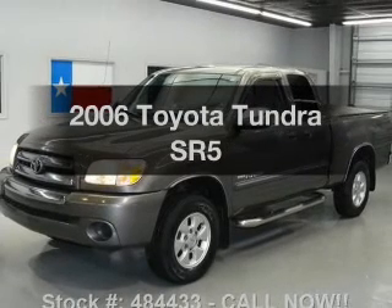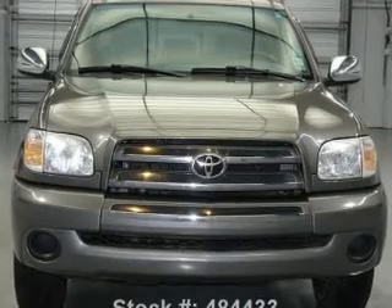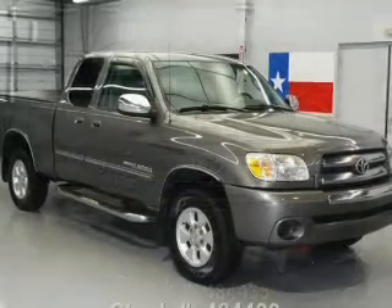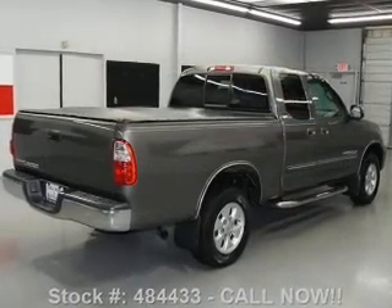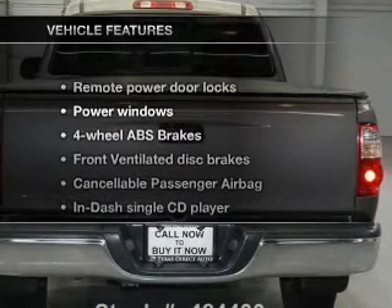Imagine yourself in this 2006 Toyota Tundra. Everything you need under one roof with this great vehicle. With a solid 6-cylinder engine connected to a smooth shifting automatic transmission, premium wheels give a more luxurious look. The anti-lock braking system will help deliver you safely to your destination.